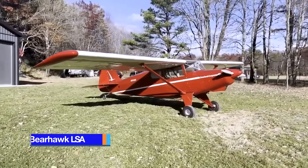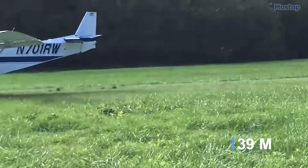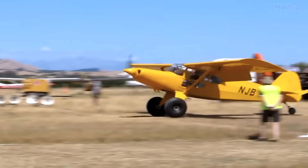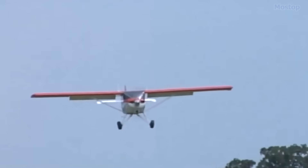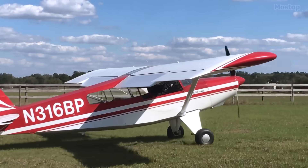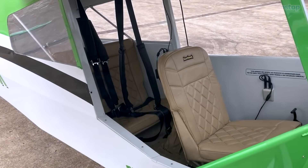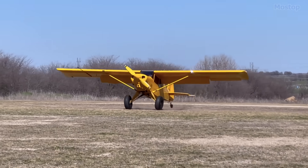Bearhawk LSA. With a take-off distance of just 120 feet and a landing distance of 130 feet, the Bearhawk LSA is an impressive American amateur-built light sport aircraft. Designed by Bob Barrows and produced by Bearhawk Aircraft of Texas, it is available as either a kit or in plans for amateur construction. This clean-sheet design was inspired by the larger Barrows Bearhawk, and features a strut-braced high wing, a tandem enclosed cockpit accessed through doors, fixed conventional landing gear, and a single engine in a tractor configuration.